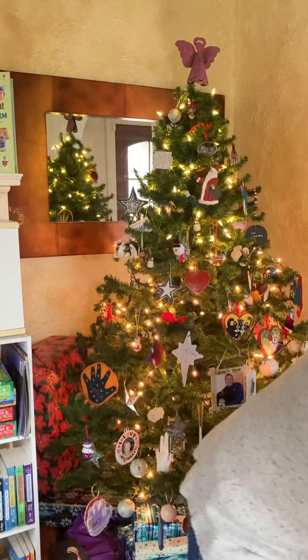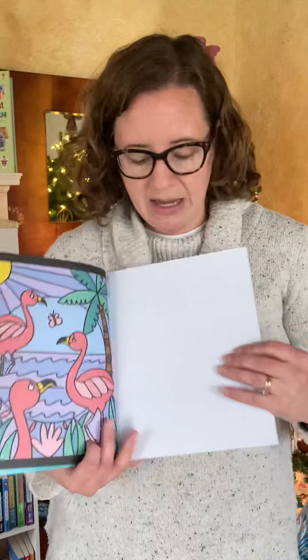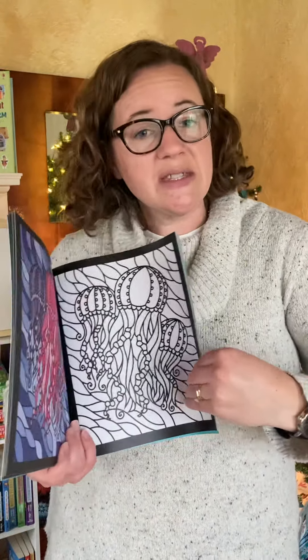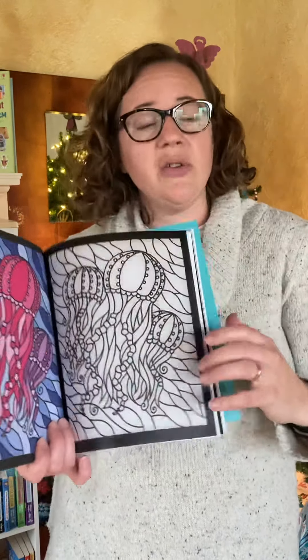We also have a ton of activity books. The first one I want to show you is our stained glass coloring books. Every page is vellum — they're see-through. After your child colors them, you rip the page out and hang it in the window and it looks just like stained glass. It's amazing. My kids have done most of them already.